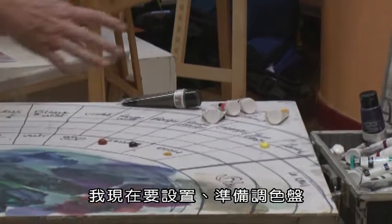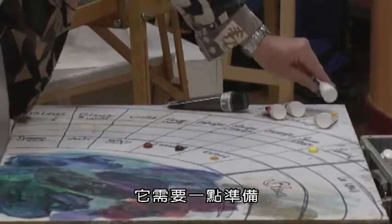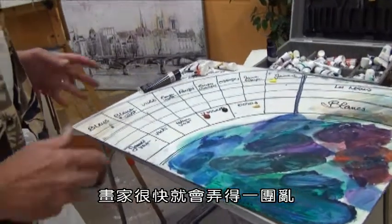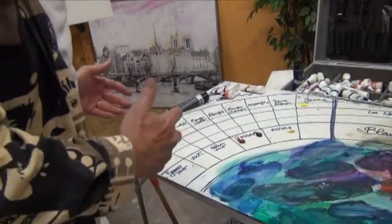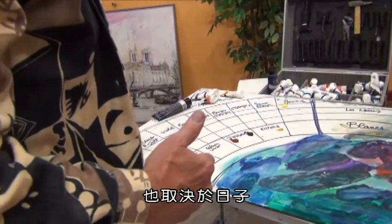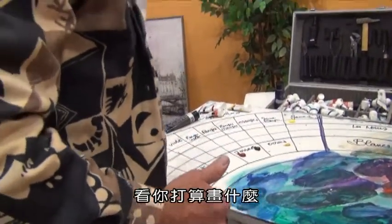Well, I'm just starting to get my palette ready. It needs a little preparation, because with painters, it's soon chaos. You need to be organized to dispose them. It depends on the canvas, it depends on the day, it depends on what you're going to paint.